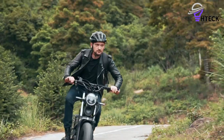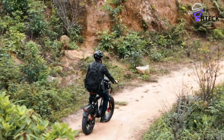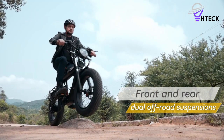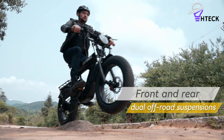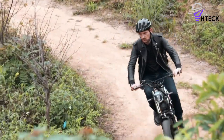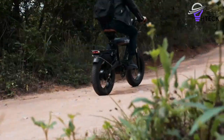You can easily recognize them by distinct design elements, such as a bench seat for a comfortable ride and the ability to carry a passenger. Some moped-style electric bikes also come equipped with motorcycle-grade suspension systems and tires, ensuring a smooth ride with enhanced performance.